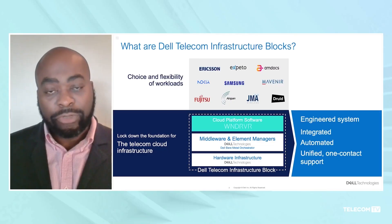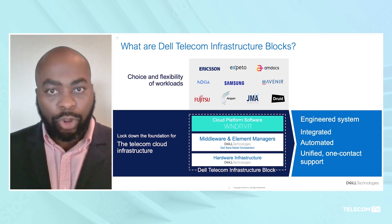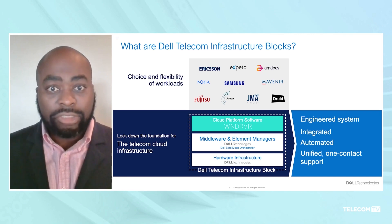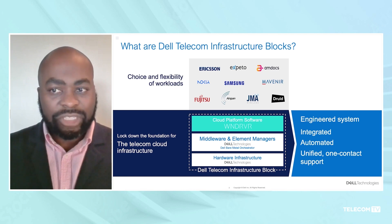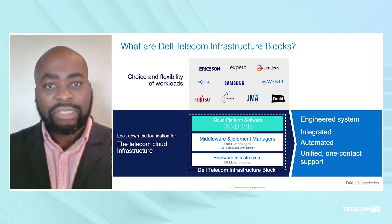Dell's Telecom Infrastructure Blocks on Wind River are pre-engineered, pre-validated solutions that we've built together with our partner Wind River, who offer a leading container-as-a-service platform together with Intel that allows CSPs to rapidly design, deploy, orchestrate, and manage the lifecycle of cloud-native open networks. Dell Telecom Infrastructure Blocks on Wind River have become the foundation that allows CSPs the choice and flexibility to pick a number of expanding workloads and CNFs for specific use cases without being bogged down with the complexity of managing a very complex telecom infrastructure stack.